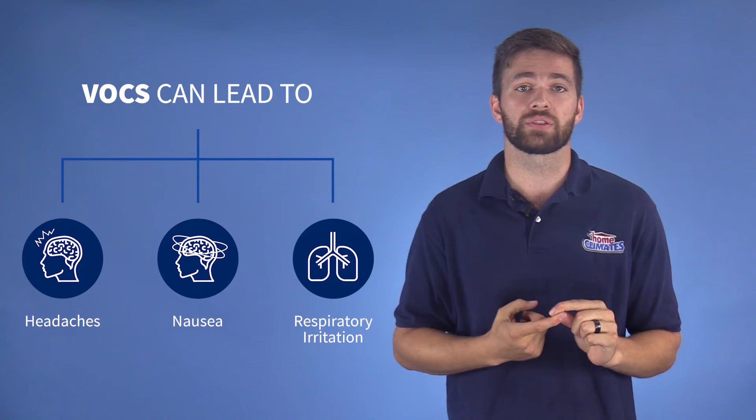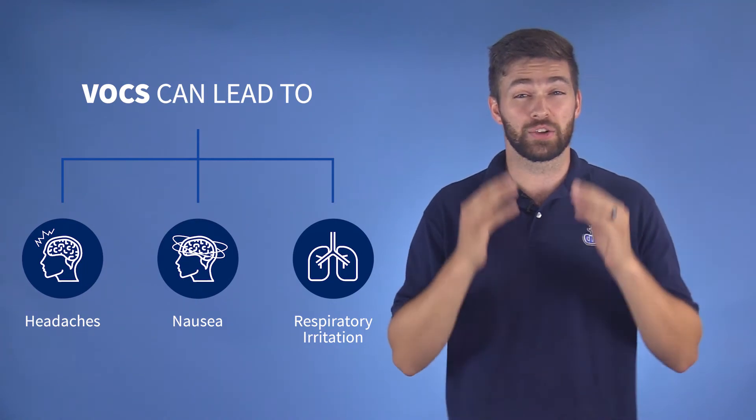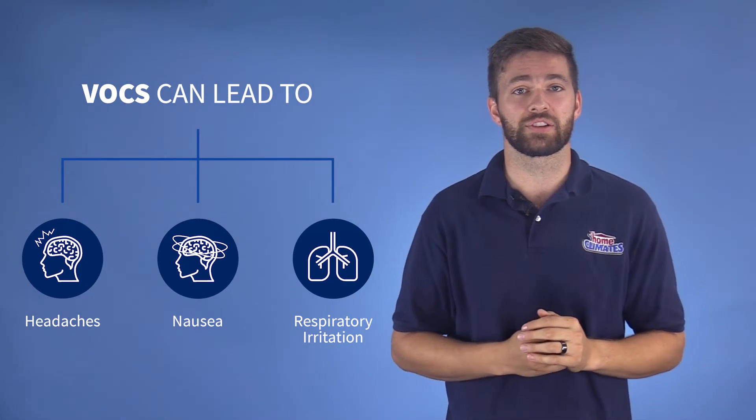Gases in the air like VOCs, which stands for volatile organic compounds, can lead to headaches, nausea, and respiratory irritation. Carbon monoxide and nitrogen dioxide are gases that are fatal if they aren't remedied quickly.